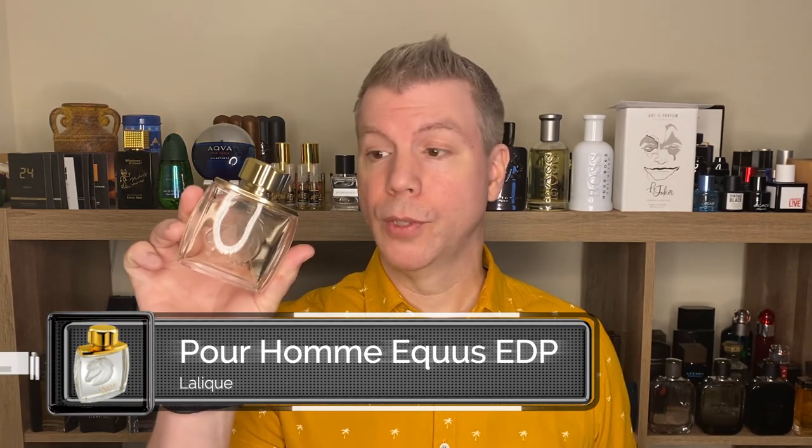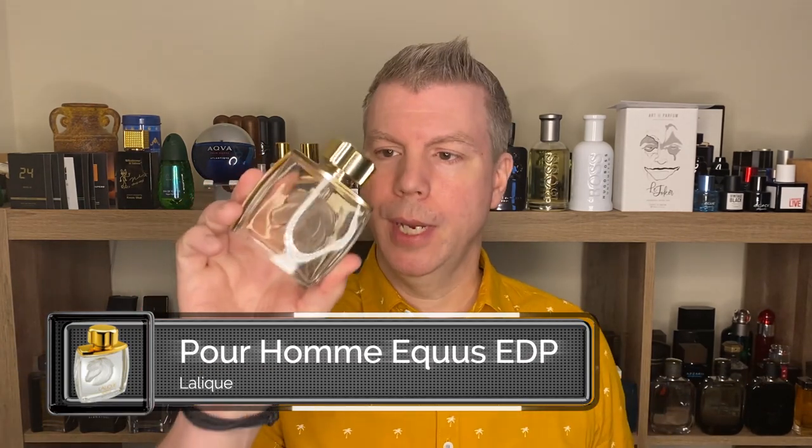The reason I'm bringing it up is because the next fragrance in the lineup today is Lalique Pour Homme Equus for Equestrian. And the bottle — the presentation — is amazing. Now, the reason I'm not busting this out of a box is that it is a tester. Oftentimes you'll find testers for much less, and even though this was very inexpensive to begin with, the tester was even less. So I went ahead and went for the tester. It did come in a brown box, but that got thrown away by mistake.